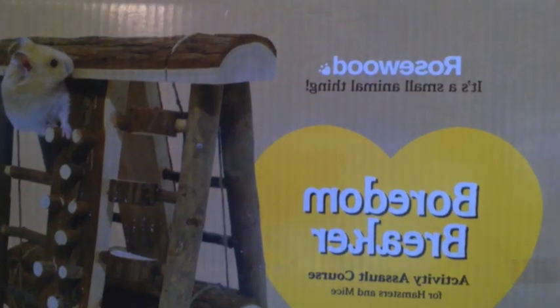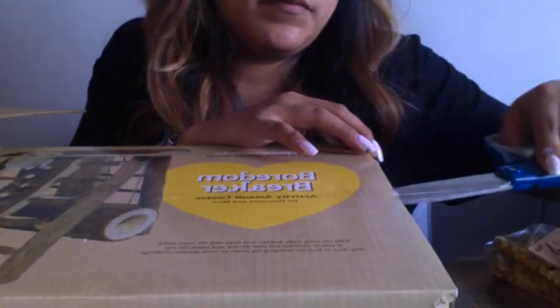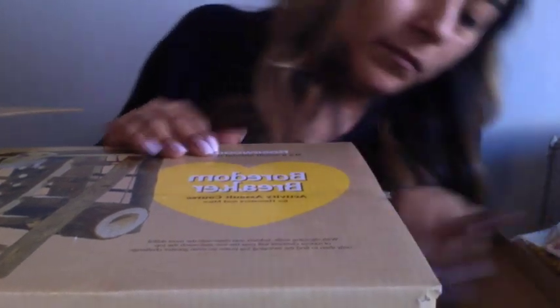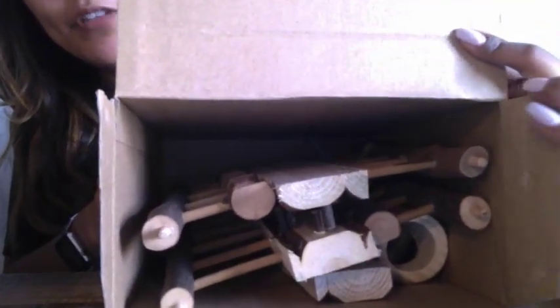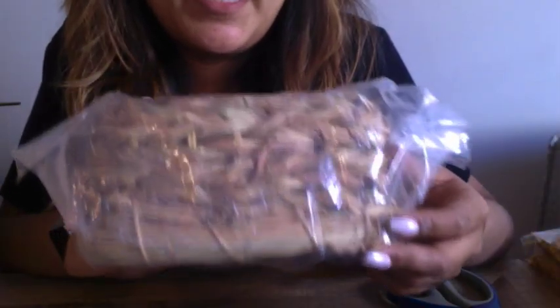The first thing I bought was this boredom breaker from Rosewood — it looks like a little jungle gym and I think it'll be okay for my Syrian. I'll have to double check when I get it. Everything comes like this and I'll have to assemble it after. The next thing I ordered was this grass hut — I'm thinking about doing a cage setup with this and it looks like a perfect size for my Syrian that I'll be getting.